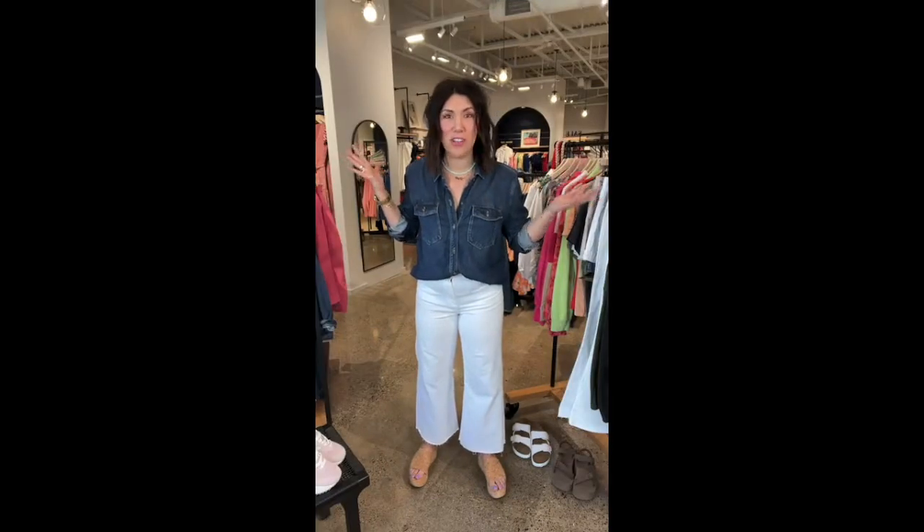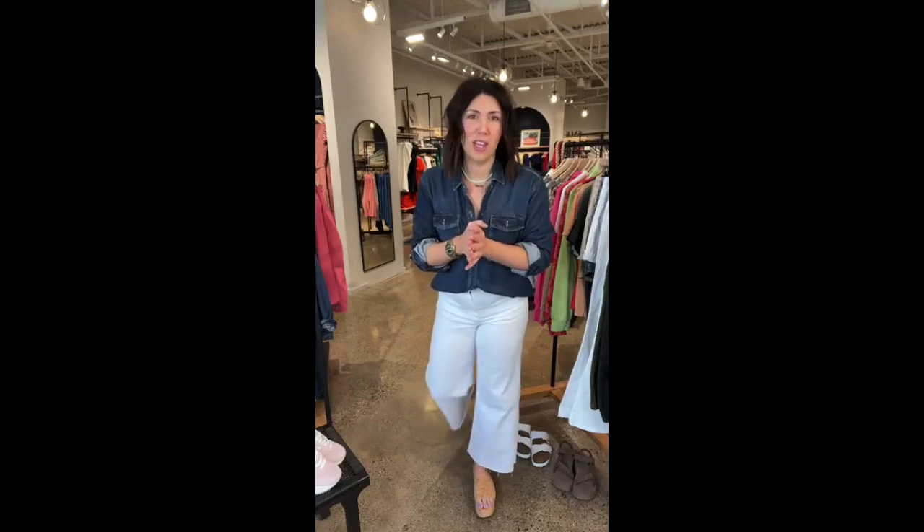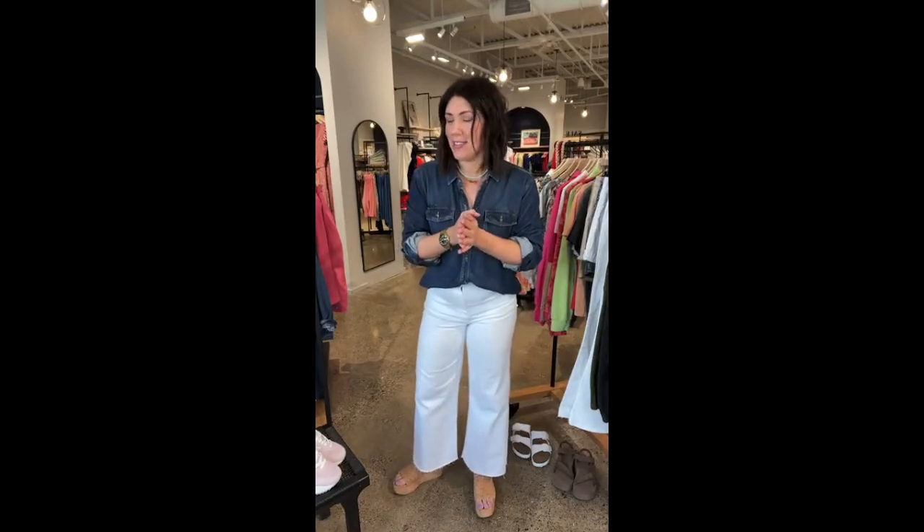Good morning. I know this is not who you were expecting — you're expecting Heidi. You got me instead. I'm going to try to do my best to fill in for her. She's on a much well-deserved family vacation and hopefully soaking in all of the sun. So I'm here today to talk about your spring trend report.